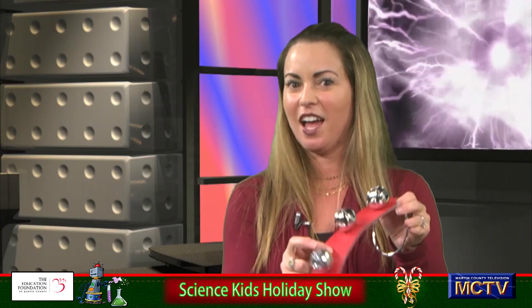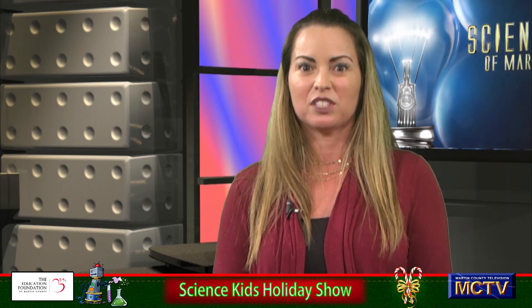Welcome to Science Kids of Martin County. Today we're going to be talking about all the basic forms of energy, and what better time of the year than right now with our kickoff of our holiday season. We have heat energy — thermal energy that we use to heat, warm, and cook all of our amazing meals and those yummy desserts. We also have sound energy when we hear people singing their carols and the jingling of bells, even when you're listening to your tunes on your radio.